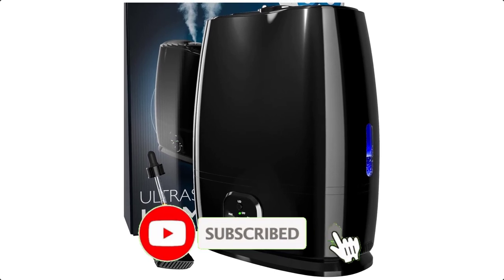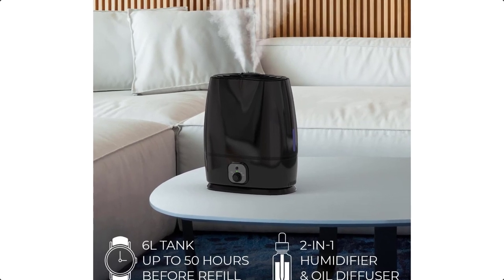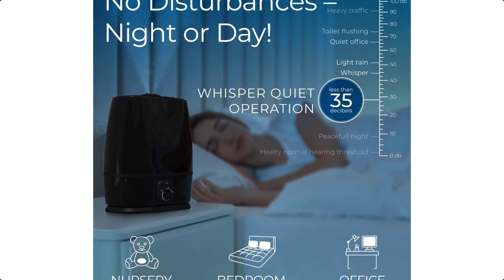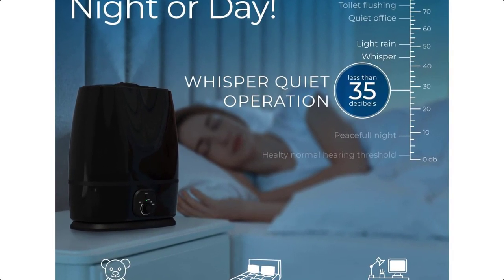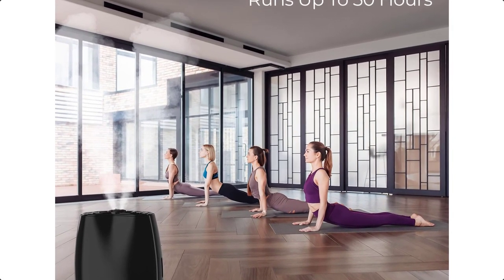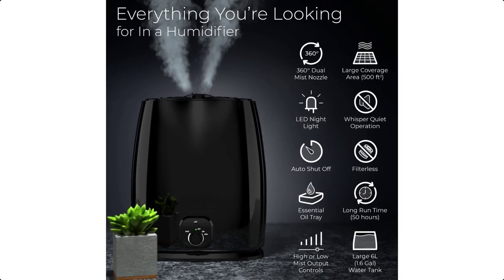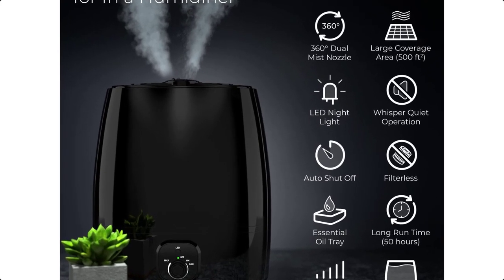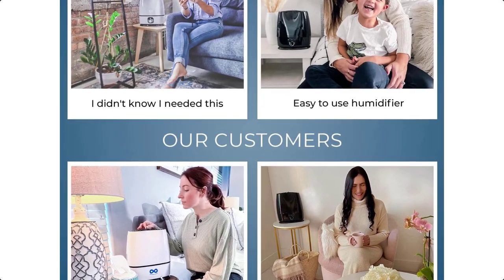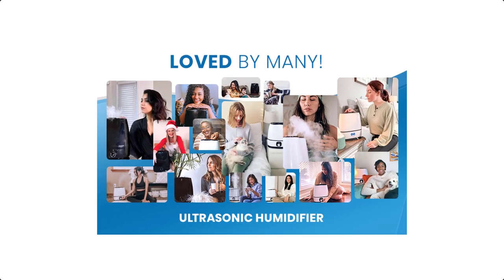Ideal for bedrooms, offices, nurseries, pets, plants, adults, and kids. The large room humidifier has a built-in essential oils tray — add a couple of drops to enhance any space with a pleasant aroma. Pro tip: use this vaporizer with the Everlasting Comfort essential oils set for home aromatherapy. Simple dish soap and warm water is all you need to clean it. Wash the tank once every 2-3 weeks and the base once a week. Features just one simple dial to control all functions, plus a water level window so you can see how much water remains.